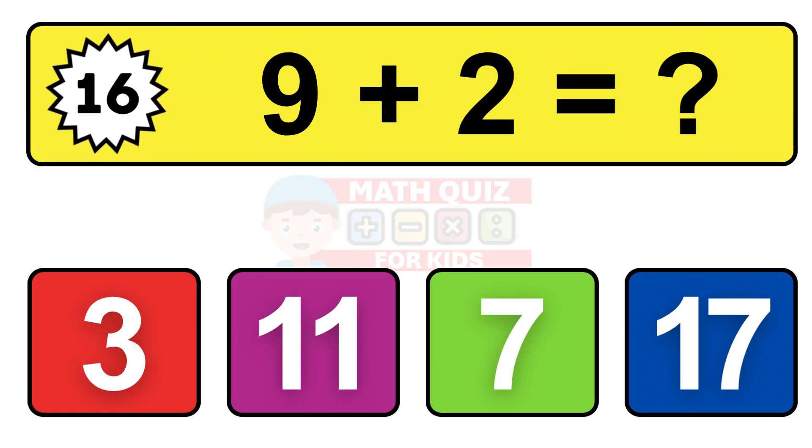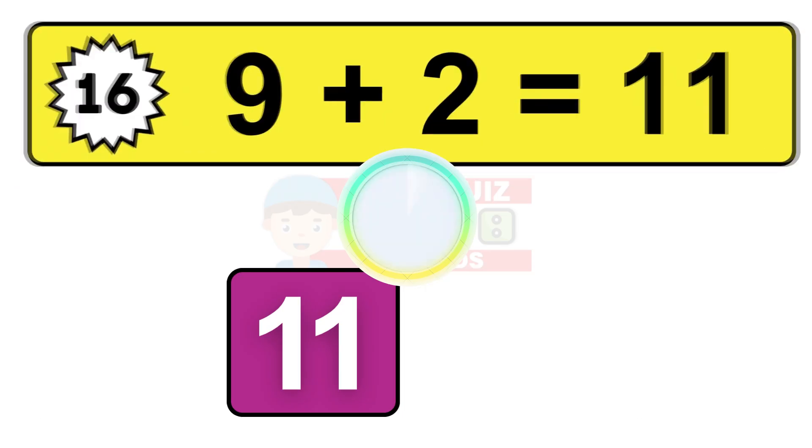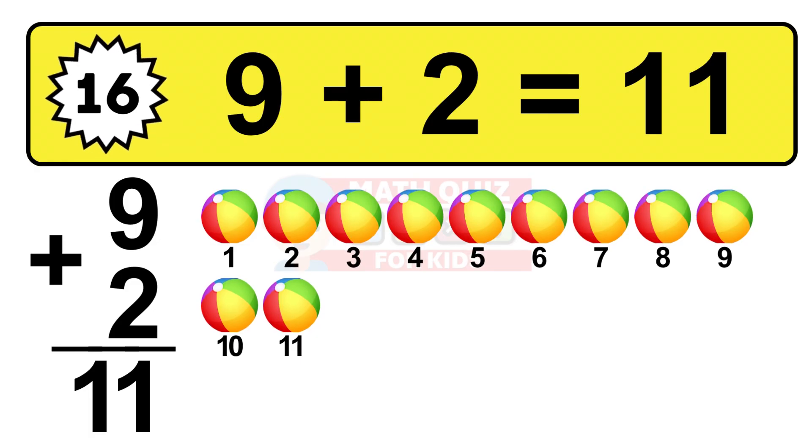Question sixteen. Nine plus two equals what? The answer is nine plus two is 11. Let's count it: one, two, three, four, five, six, seven, eight, nine, ten, eleven.